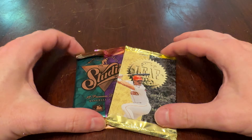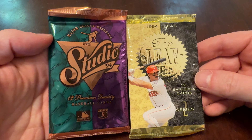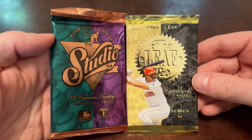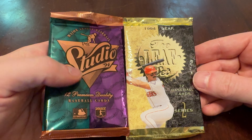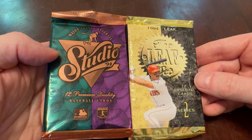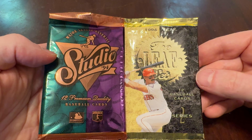On today's Junk Wax Genius, it's not the same brand in consecutive years, but two different brands from the same year. We're going to look at 1994 — some upscale, fancier cards. We've got 1994 Studio here in the kind of teal and purple — can't get much more 1994 in your graphic design than that Studio wrapper — and 1994 Leaf Series 2.